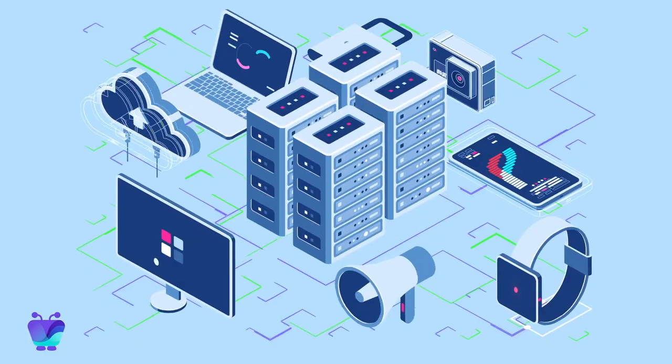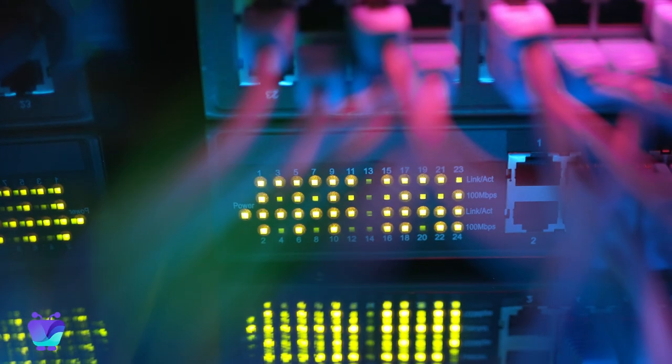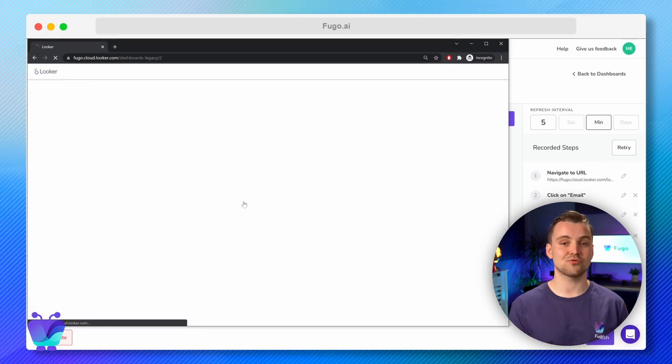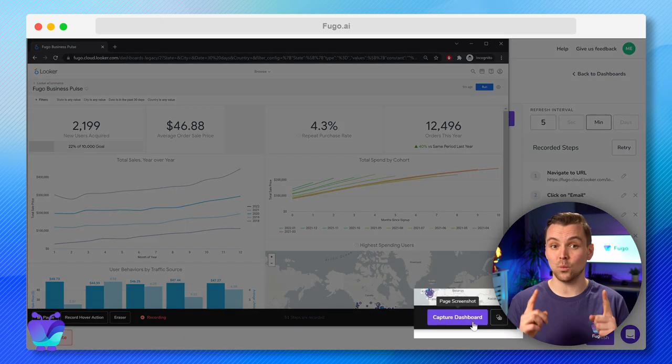Fugo is tackling these challenges with a totally different approach. TV dashboards from Fugo access the same credentials and data, but do so securely in the cloud — never on the player itself. Your credentials are stored encrypted in AWS Secrets Manager and are only accessible to dedicated private servers that exist solely to execute Fugo's dashboard code. Then Fugo takes screenshots of your dashboard and sends them to your screens every few seconds to keep your data fresh, just as if it were live.